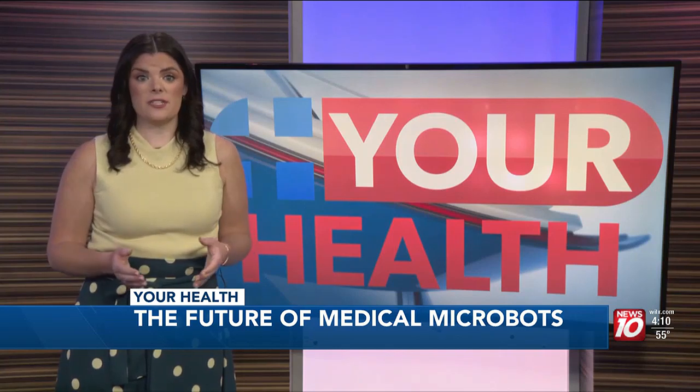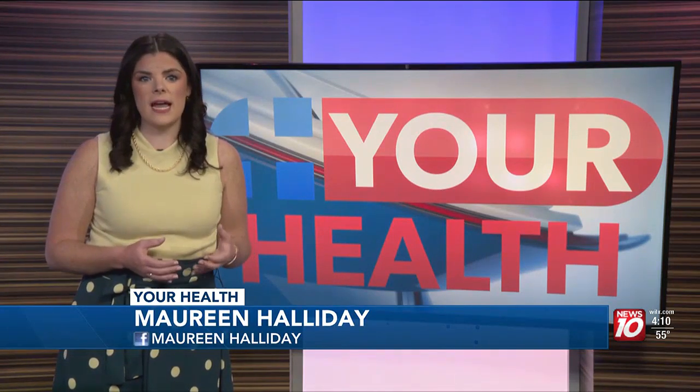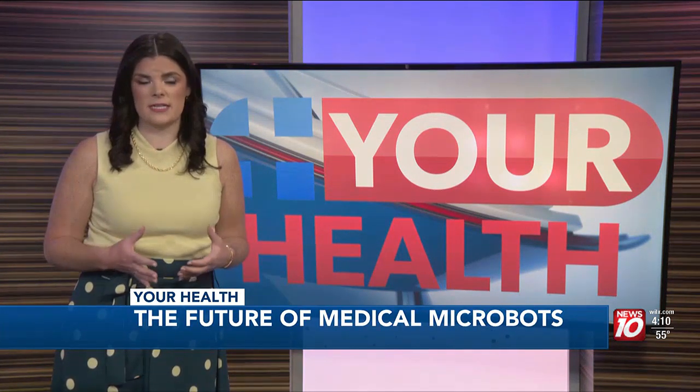Medical micro-robots are essentially micro-scale devices — we're talking devices 5 to 10 times thinner than the human hair. A team of engineers at the University of Colorado Boulder has designed a new class of tiny self-propelled robots that can zip through a body at incredible speeds.